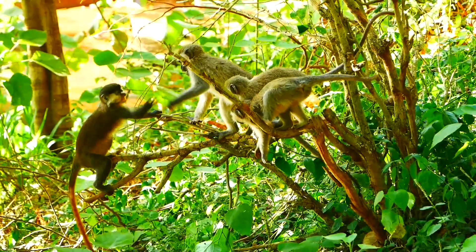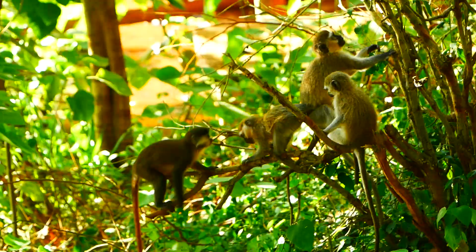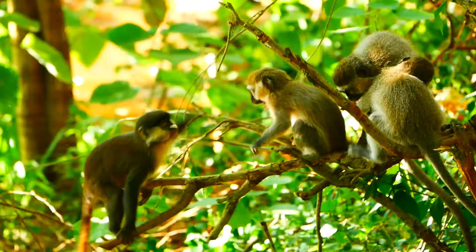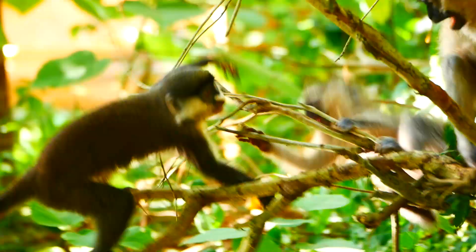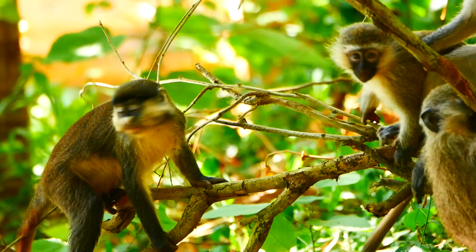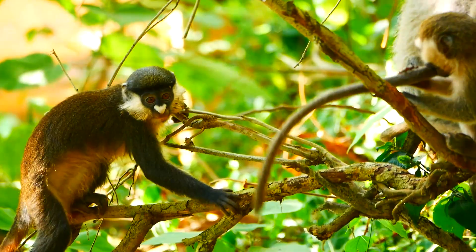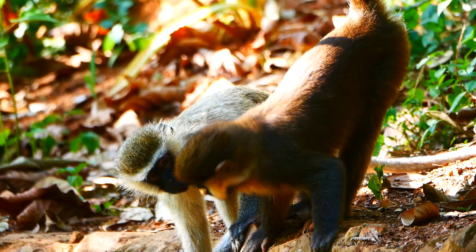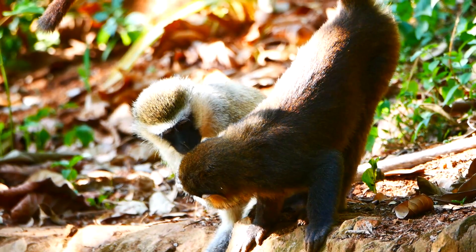As well as playing with each other, the red-tails would sometimes try and entice the vervet youngsters into sharing their game with them. The vervets never seem to be very keen and always resist the red-tail's advances. Here the red-tail is on the left. By contrast, the adult red-tails would sometimes develop better relationships with the vervets, which would occasionally groom them.